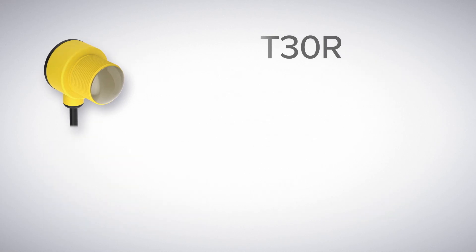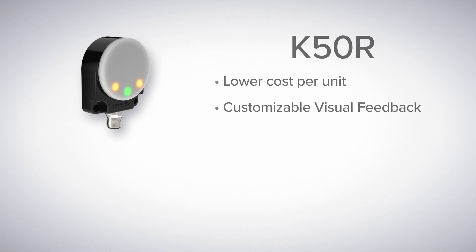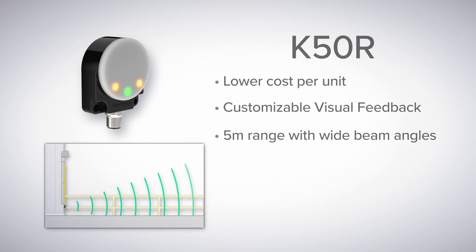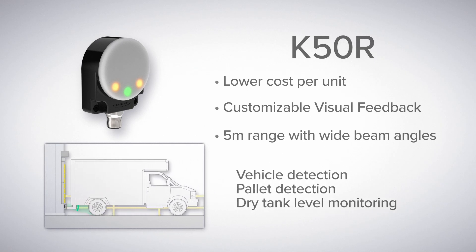Or, if you need a more economical radar sensor, look to the K50R. With customizable LED indication and a range of 5 meters, the K50R is ideal for a variety of detection and monitoring applications.